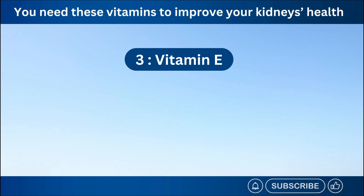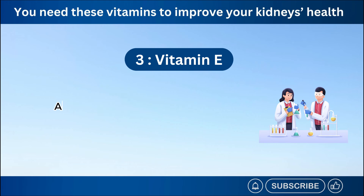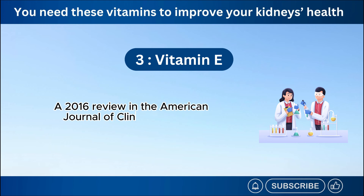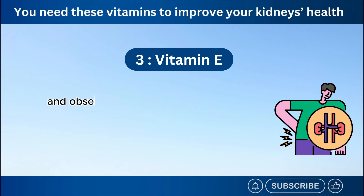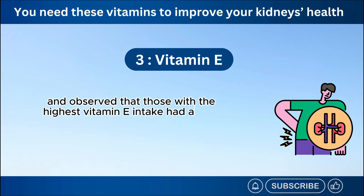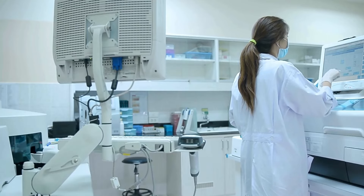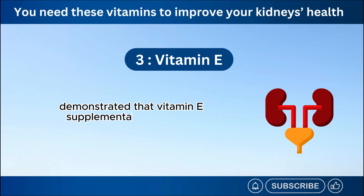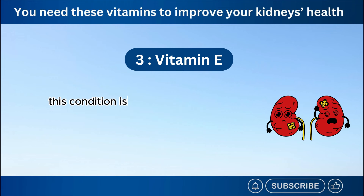Number 3: Vitamin E. Studies show a potential link between vitamin E and promoting healthy kidney function. A 2016 review in the American Journal of Clinical Nutrition analyzed data from over 16,000 participants and observed that those with the highest vitamin E intake had a 20% lower risk of developing chronic kidney disease compared to those with the lowest intake. Another study published in 2018 demonstrated that vitamin E supplementation reduced proteinuria in individuals with nephropathy. This condition is often associated with high blood sugar levels, is very common in people with diabetes, and can severely damage the kidneys.